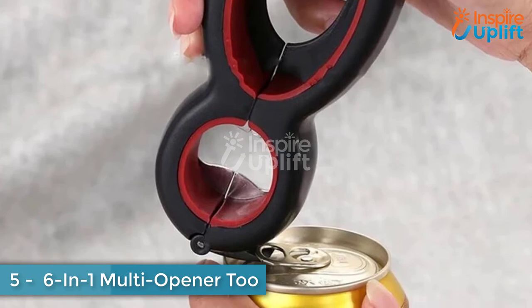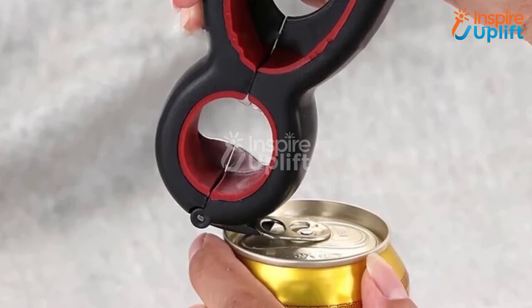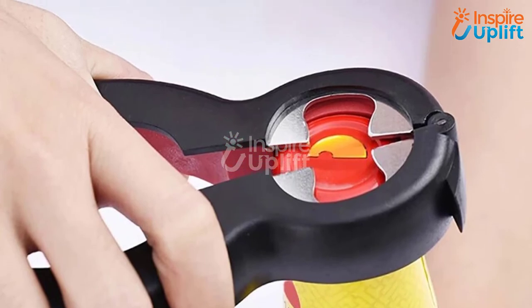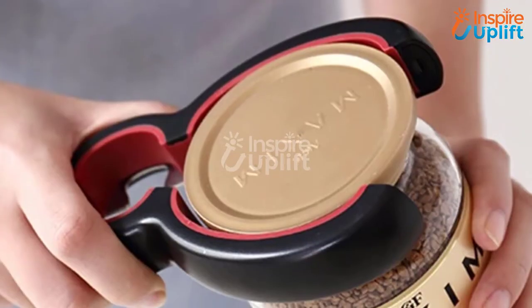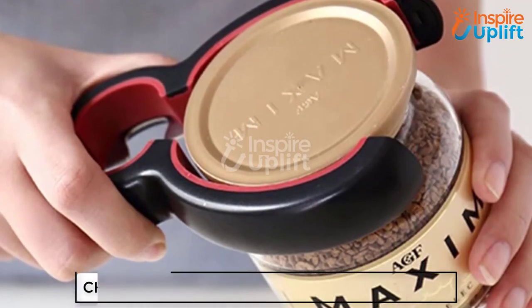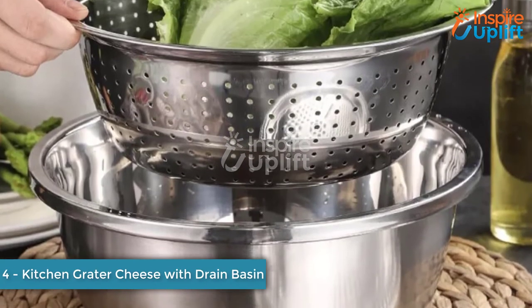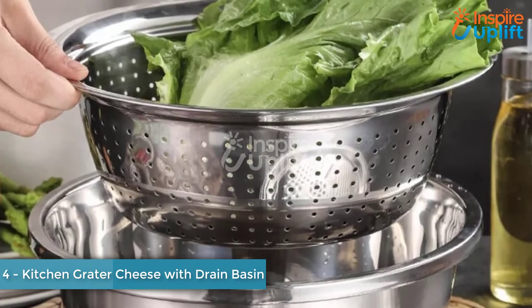At number five we have a six-in-one multi-opener tool — jar, bottle, and can opener. Are you looking for a sturdy but lightweight can opener? Stop having different gadgets for different types of bottles and instead use this one product for six tasks. This multi-opener should be an essential gadget in your kitchen.